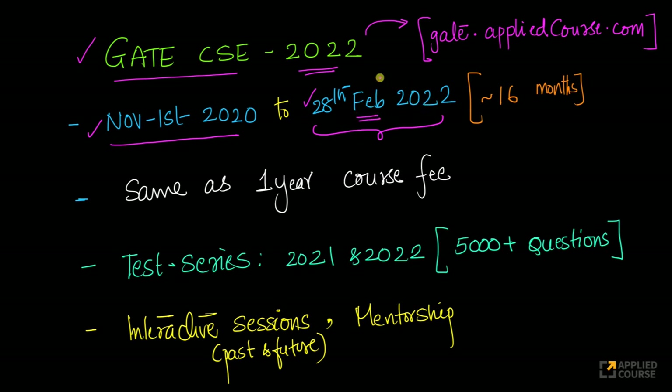Which means effectively, you could get up to 16 months of course validity at the same price as the one-year course fee. This will give you an additional four months of time to prepare for GATE CSC 2022 and also utilize the resources we provide via interactive sessions, mentorship, and practice tests — at the same course fee as the one-year course fee, at no additional charge.